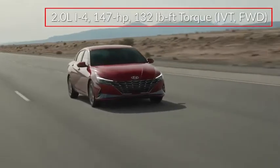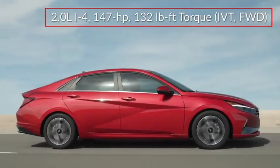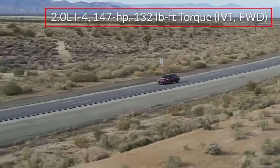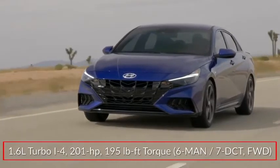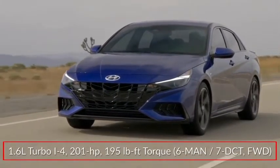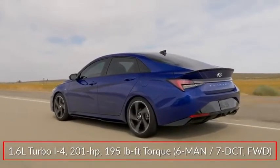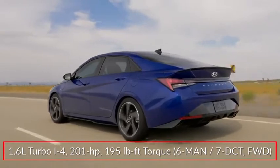Base power for the Elantra comes from a 2.0-liter inline four-cylinder engine sending 147 horsepower to the front wheels through a Smart Stream intelligent variable transmission. The N-Line comes with a 201-horsepower 1.6-liter turbocharged inline four-cylinder paired to a six-speed manual transmission or a seven-speed dual-clutch transmission with Shiftronic manual shift mode.